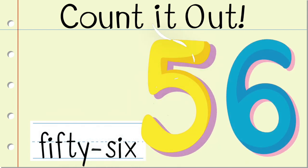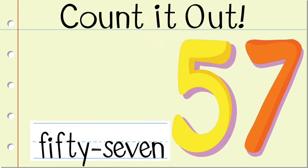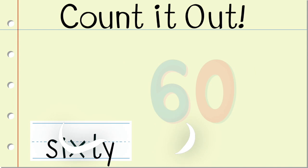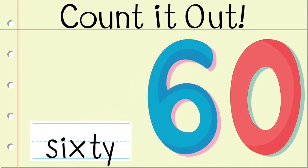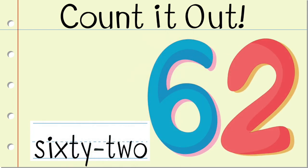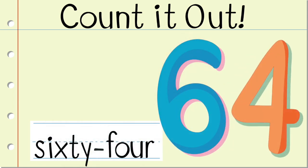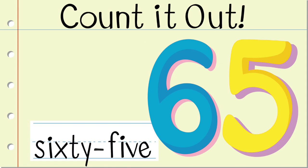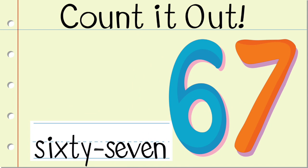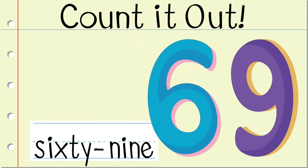56, 57, 58, 59, 60, 61, 62, 63, 64, 65, 66, 67, 68, 69, 70.